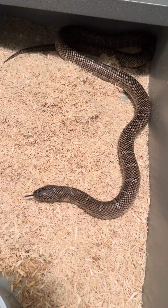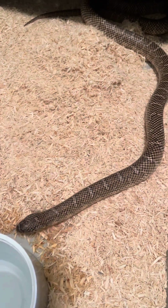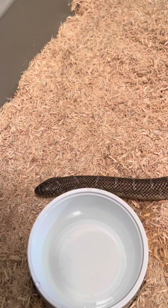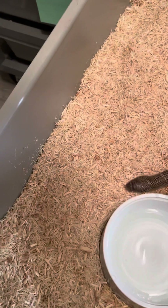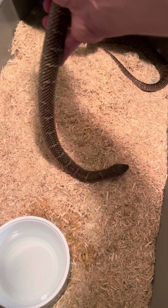Somebody had turned him in and they kept him for a few weeks under observation and quarantine. He was a little bit overweight, but he looks pretty good now, so I adopted him. Not really gonna plan on breeding him or anything — he's just strictly gonna be a snake for ambassadorship since he seems really, really laid-back and mellow.